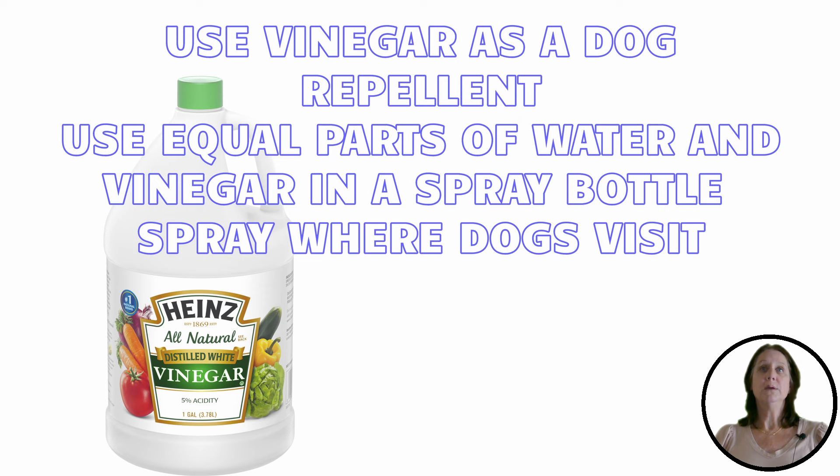First up is vinegar. Dogs hate the smell of vinegar, so make up a homemade batch and spray it around the perimeter. You can use either apple cider or regular white vinegar — mix half vinegar and half water in a spray bottle and spray the perimeter.